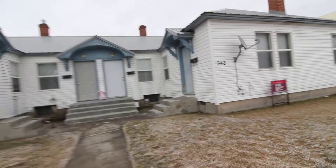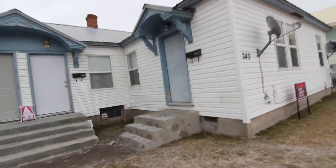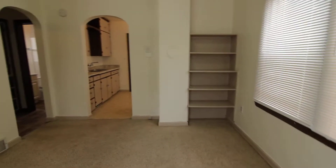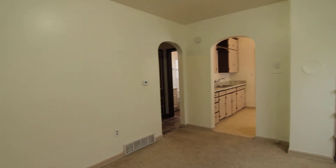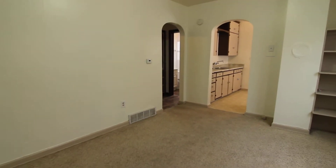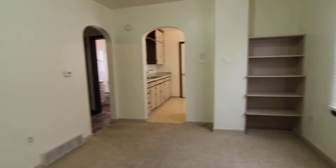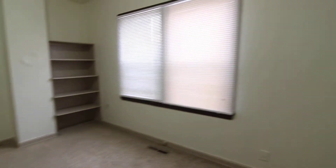This is a ground level unit — all of them in the complex are. We enter into the living room area. First thing I notice is those awesome archways leading into the kitchen and hallway. We have some built-in shelves there and a nice big window.